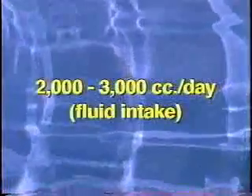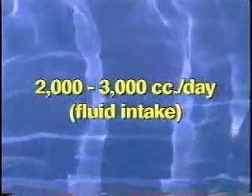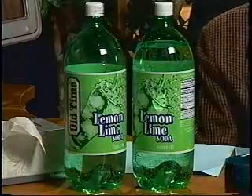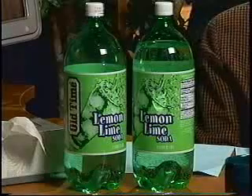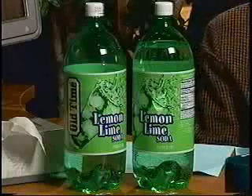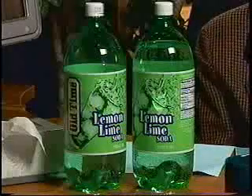Normal adults take in approximately 2,000 to 3,000 cc's of fluid every day. These two bottles here represent 4,000 cc's of fluid. Each one holds approximately 2,000 cc's, so one whole bottle and a half of another would be the normal amount of fluid intake for an adult individual.